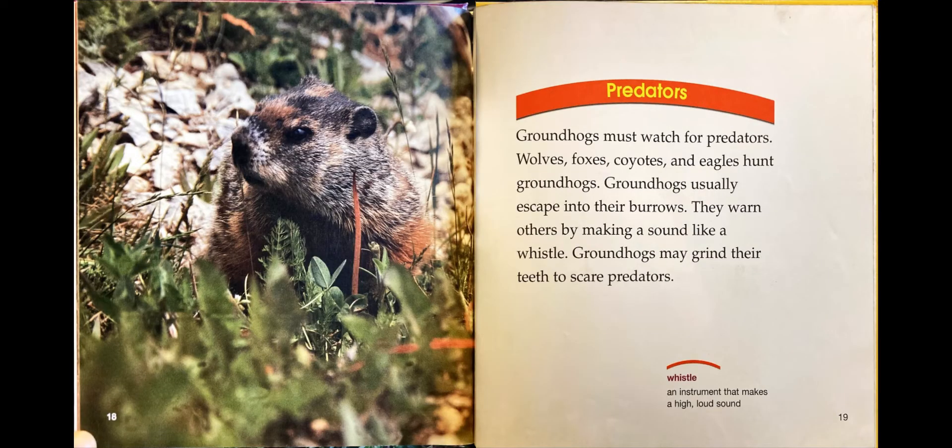Predators. Groundhogs must watch for predators. Wolves, foxes, coyotes, and eagles hunt groundhogs. Groundhogs usually escape into their burrows. They warn others by making a sound like a whistle. Groundhogs may grind their teeth to scare predators.